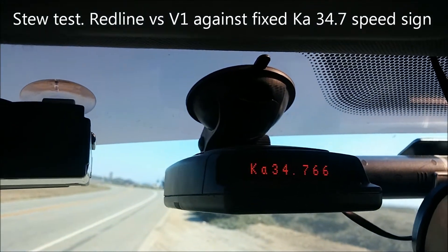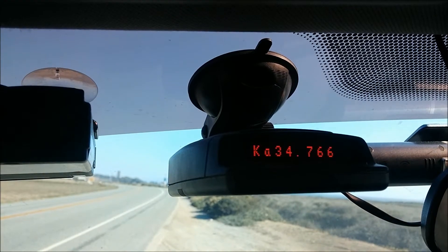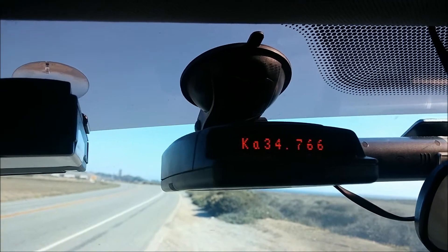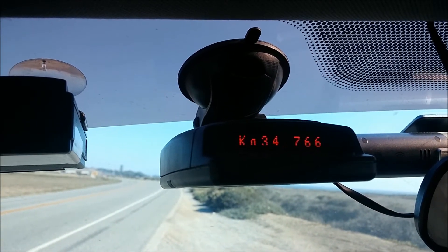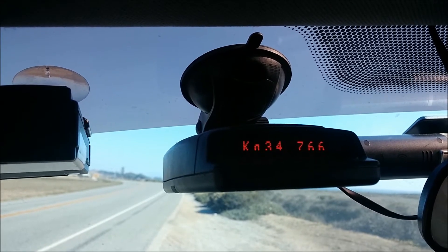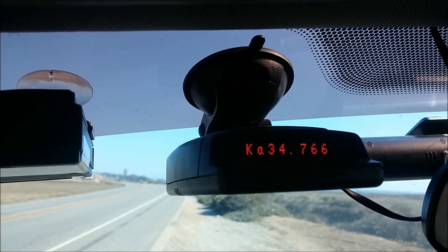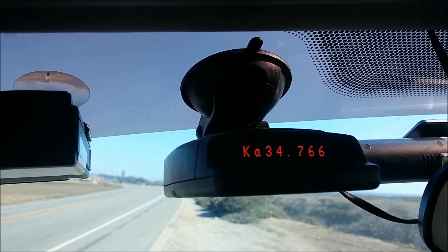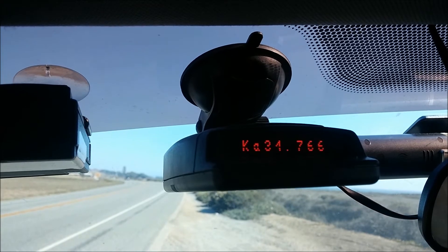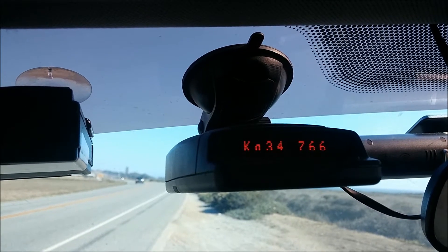I'm parked on the very fringe of the StuZone. I got a hit about 20 feet back, which only beeped about once a minute maybe, and then it turned off. So I crept forward here until it appears to be locked in.